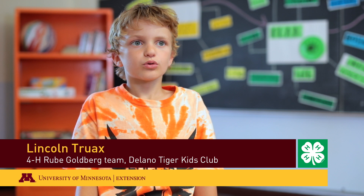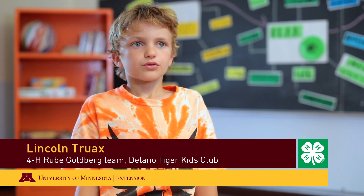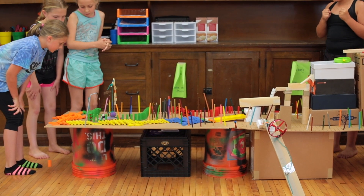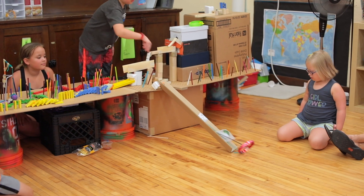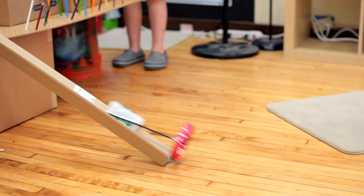It's a machine where you have to build a bunch of transfers of energy and sometimes you have to start over. A Rube Goldberg machine is a complex machine that does a simple task, created using everyday objects in a creative and whimsical way to solve a challenge. In 2017, the challenge is to raise a 4-H flag and wave it.